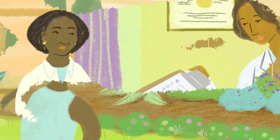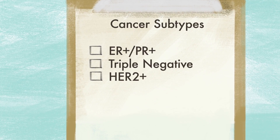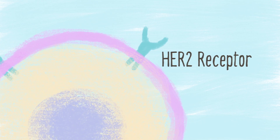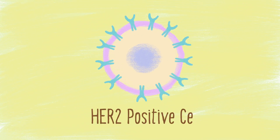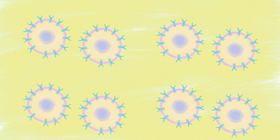Some tumors are easier to treat than others. One type of tumor that significant treatment advances have been made in is called HER2 positive. HER2 is a short name for a protein called human epidermal growth factor receptor 2. It is also sometimes referred to as HER2 neu or HER2 B2, but don't be confused — they all mean the same thing. When breast cancer cells have a higher than normal amount of this protein, the cells grow and divide faster than normal.